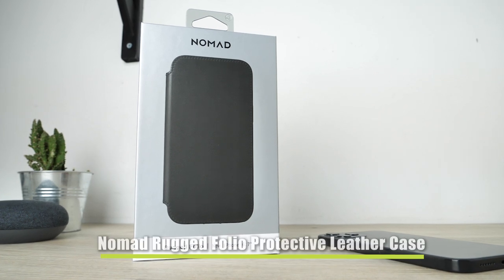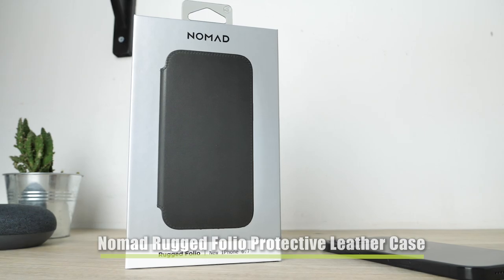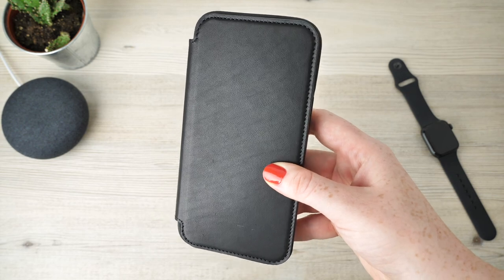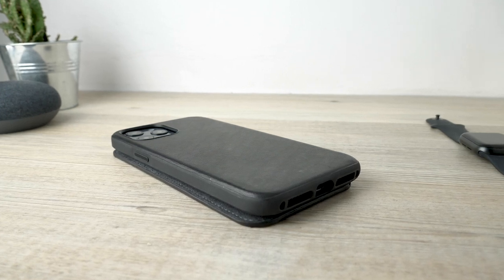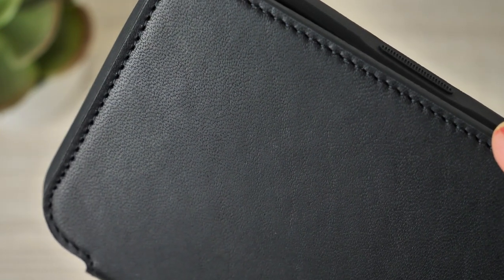Our penultimate choice is the highly protective folio leather case from Nomad. This cover is beautiful in its simplicity. It provides outstanding protection through its hard shell construction and looks extremely sophisticated, making it the perfect accessory for any occasion. Many heavy duty covers tend to have extravagant visuals, though this one safeguards your handset without detracting too much from the handset's original look and size.